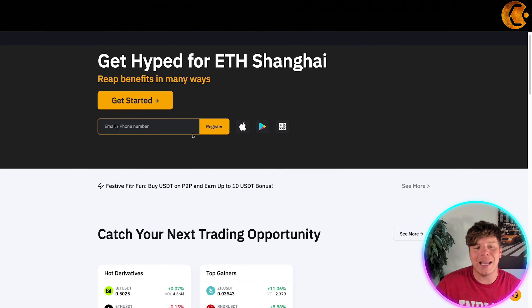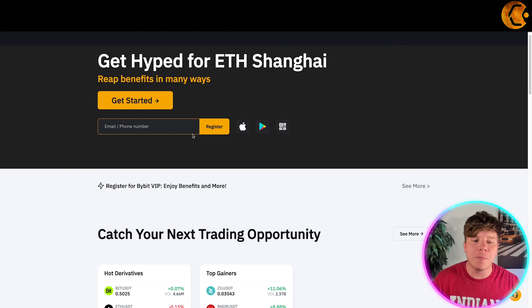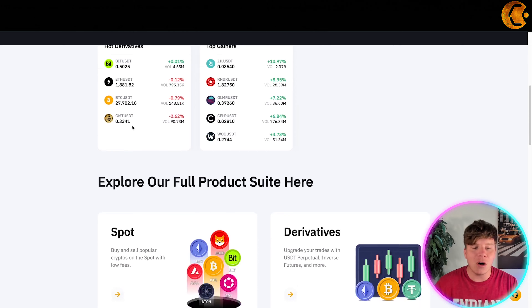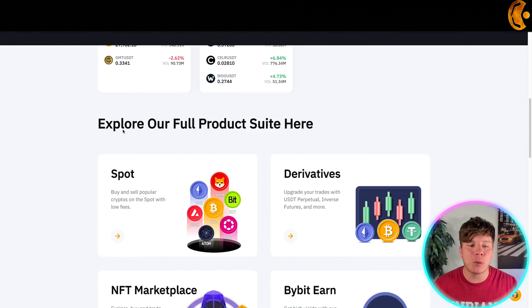You can register with your email or phone number. Whether you're a beginner or a full-time trader, this is a very good place to catch your next trading opportunity. Click 'See More' and it'll start showing you all the hot derivatives and top gainers in order.